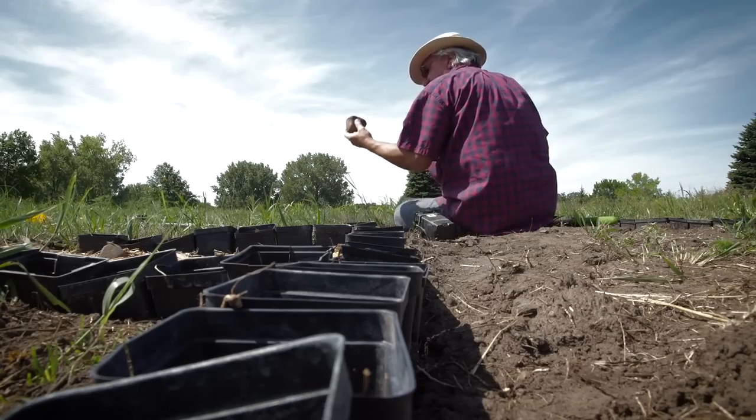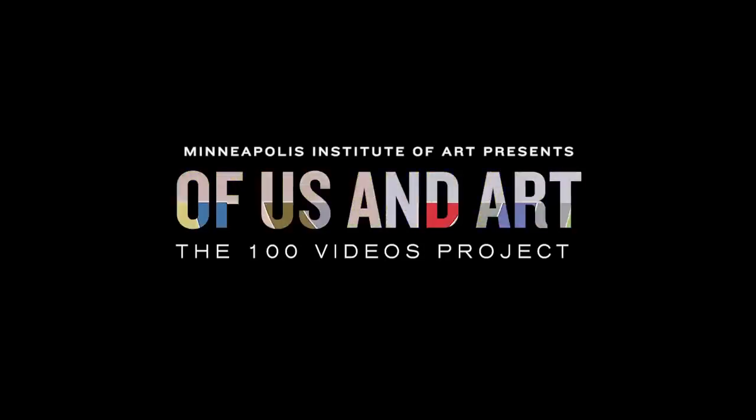A lot of rocks in this field. I feel like I should do something with them.